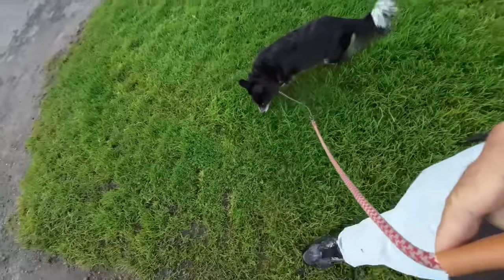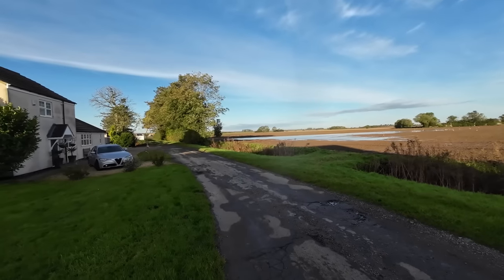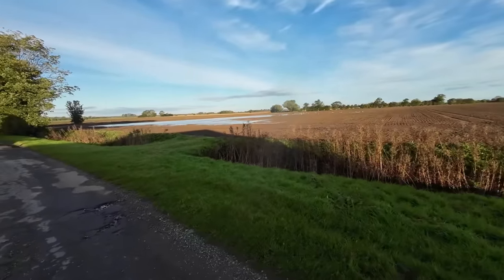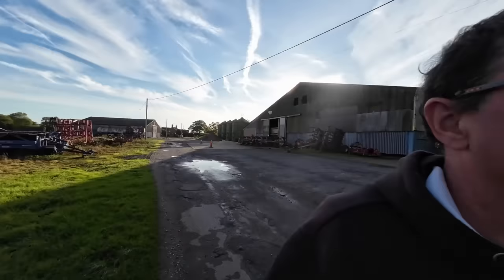Another start to the day, another walk out with Rasha. We're going up the farm track towards Cootes Lane, knocking down the muddy track this morning. The water on that field has subsided quite a lot, and we've got blue sky. What is today going to bring?